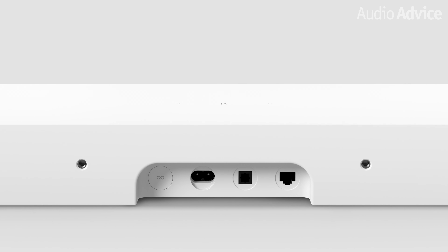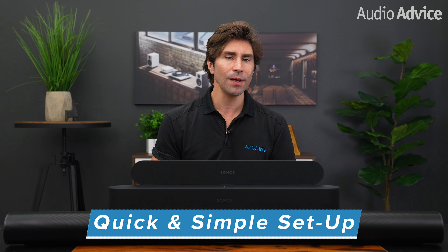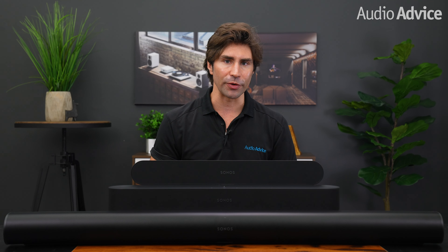Another benefit of the HDMI ARC connection is that it also sends all the control signals from your TV to your soundbar. So if your TV supports HDMI ARC, all you have to do is make the connection and both the Sonos Arc and Beam Gen 2 will already know to work with your TV, letting you control them with your TV's remote. If your TV is older and does not have HDMI ARC, the Sonos app will walk you through a few quick steps that allow any of the Sonos bars to learn the commands of your TV's remote. Since the new Sonos Ray is optical only, there is an extra step in getting it synced up with your TV's remote.